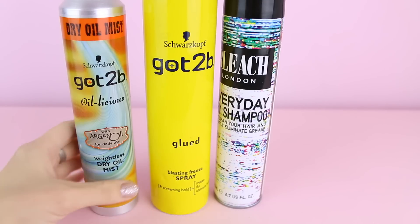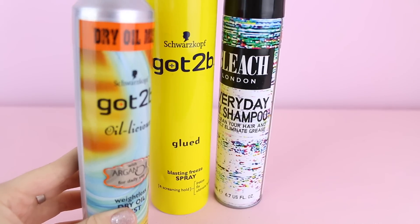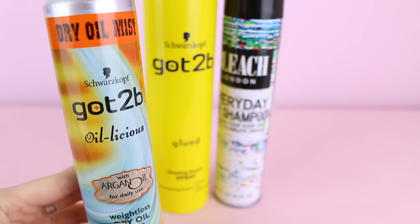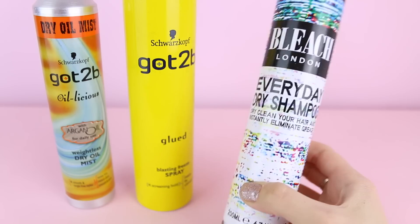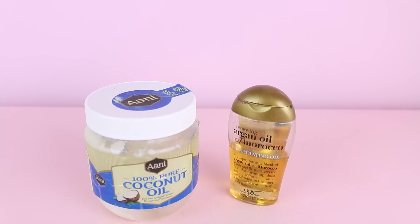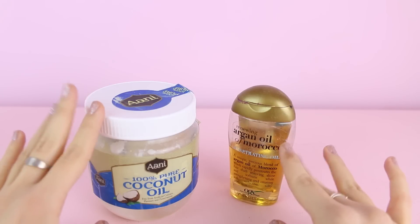Then I've got these other sprays. This one is an argan oil spray just to make your hair less dry and horrible, by the brand Schwarzkopf — did I say it right? Then I've got some hair spray and this dry shampoo. I actually really like Bleach London, they have a lot of stuff for colorful hair. And finally I've got argan oil and coconut oil. I try to apply it on my hair half an hour before I wash it because it's really nourishing if your hair is dry — but I never actually do that, let's be honest.